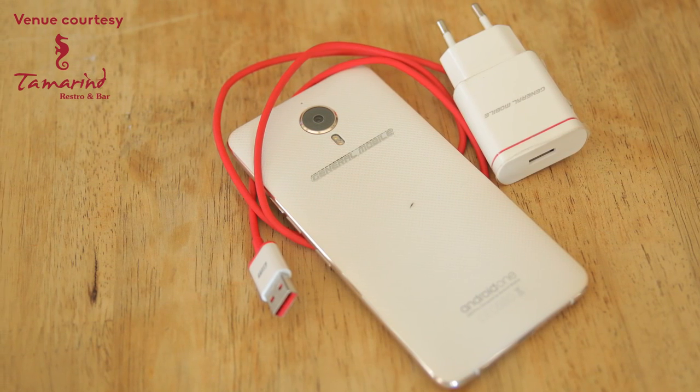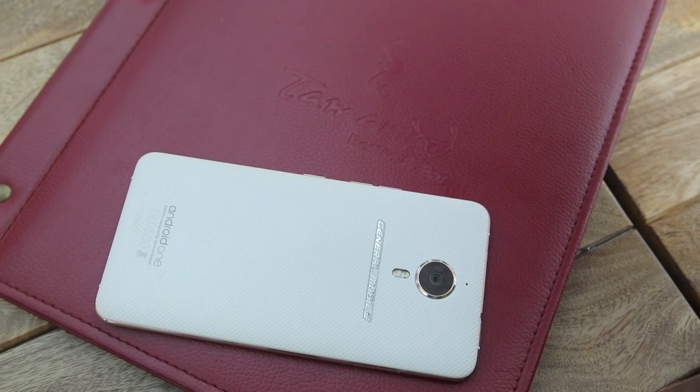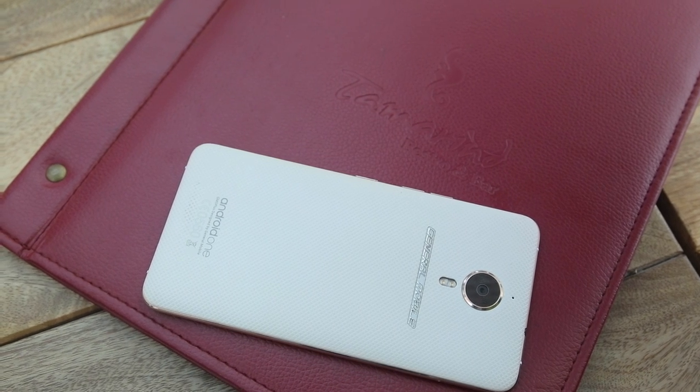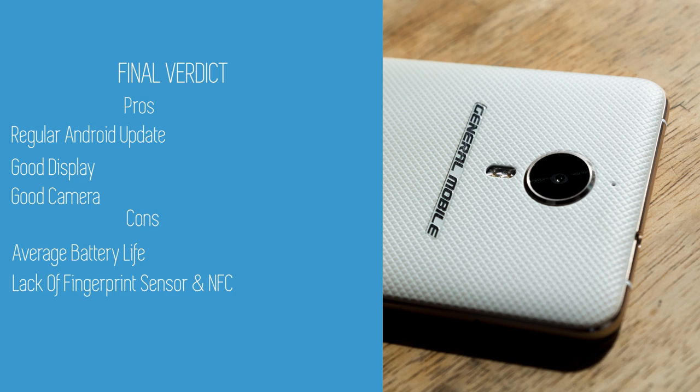The unit I tested took a little under 2 hours to fully charge. The GM5 Plus, the Android One phone launched a year ago, still seems worth buying if a pure Android Nougat experience is what you are after. Other impressive aspects are its display and cameras. But the phone lacks a fingerprint sensor, so security is all about patterns and passwords. So if you don't mind having a phone in 2017 without a fingerprint sensor and NFC, then the GM5 Plus is worth the price of 25,000 rupees. This is Santos with Gadget Nepal, signing off.